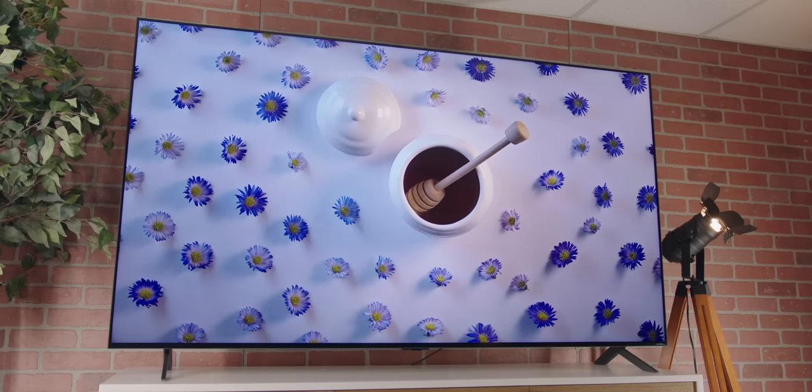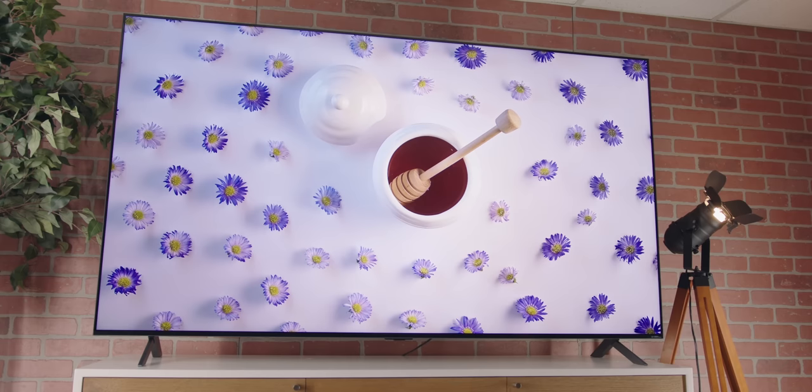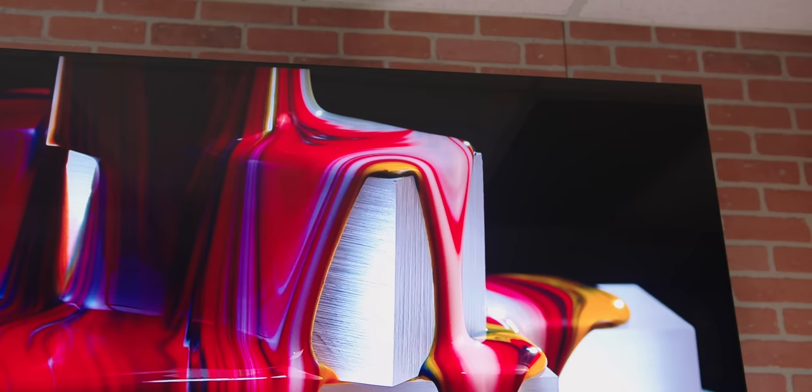Keep in mind that LG makes panels not just for their own TVs, but also for a lot of other major TV brands. So no matter which TV you decide to own, there's a good chance LG was involved in some part of the process. With all that aside, let's dive in and see what LG can do when they push their best foot forward with their own tech.